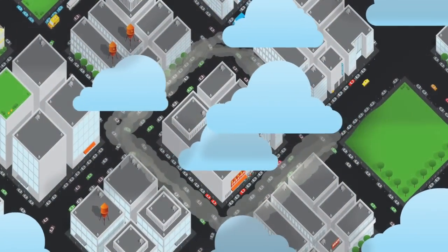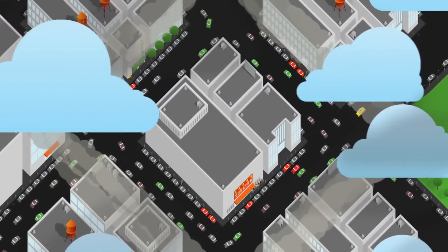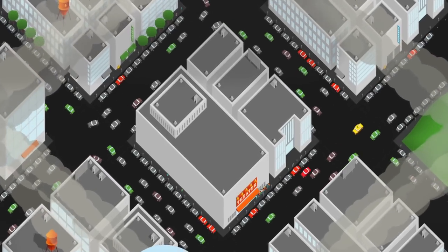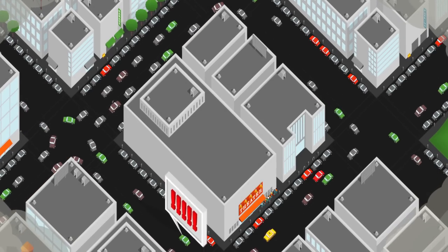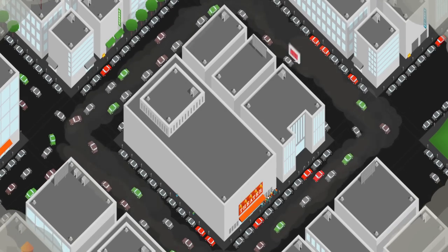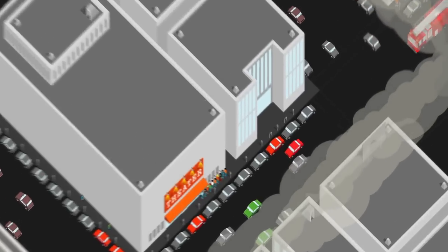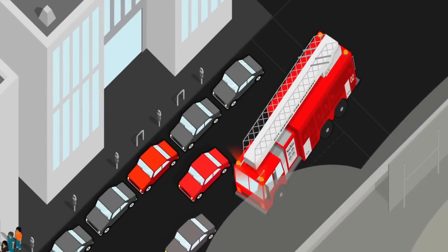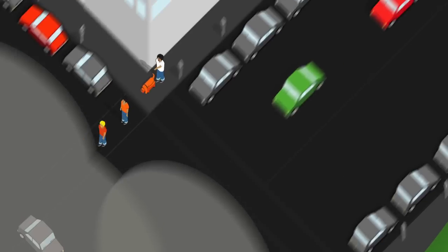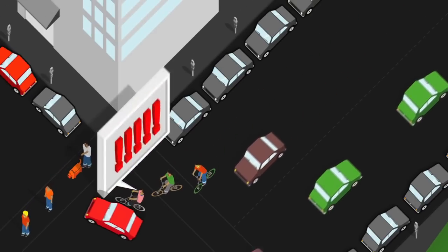Finding a parking space can be frustrating and time-consuming. It's estimated close to a third of city traffic is caused by drivers circling while looking for a space. Some drivers just give up and double park. This clogs our streets and needlessly pollutes the air. These cars slow down public transit and get in the way of emergency vehicles. And drivers focused on finding parking create a hazard for pedestrians and cyclists.